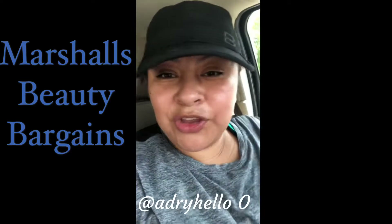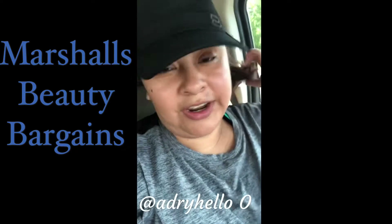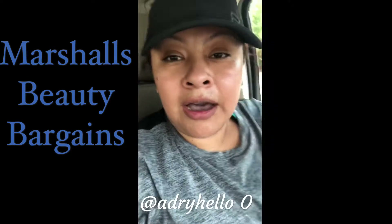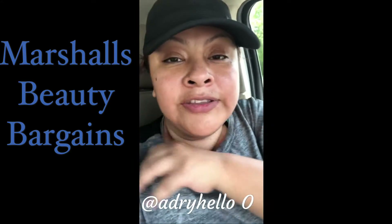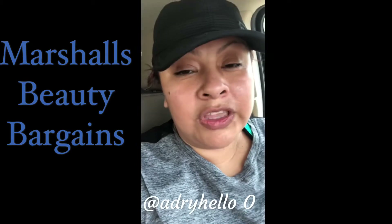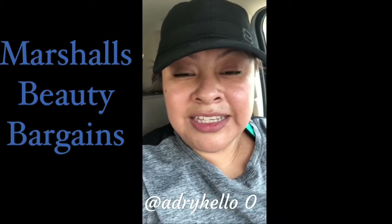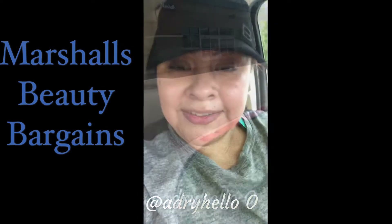Hey guys, welcome back to my channel. This is Audrey and today we're doing something a little bit different. We're not in my normal place — today we're going to Marshall's to see what goodies we can find, and hopefully we can find some high-end makeup for a really low price. So stay tuned, grab a snack, and let's get to it.